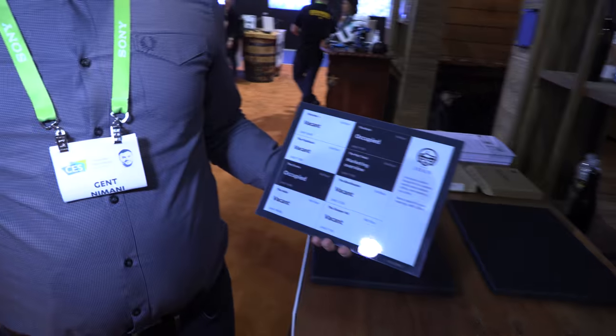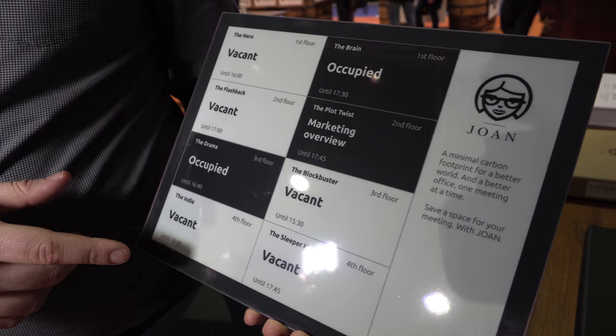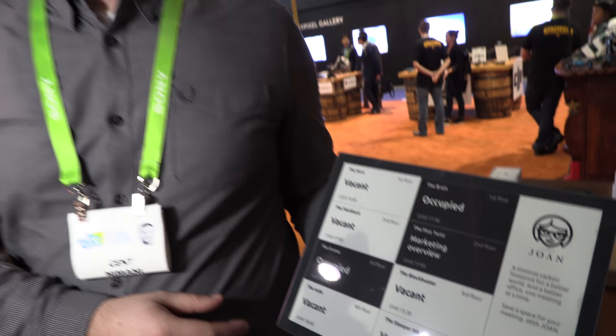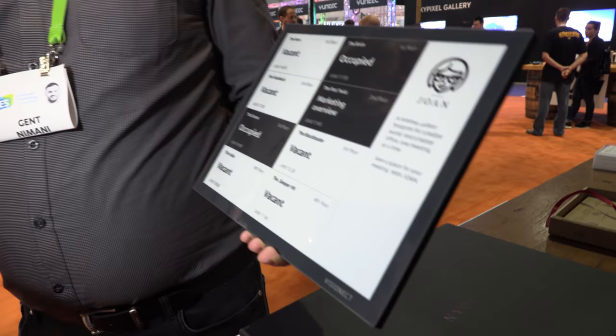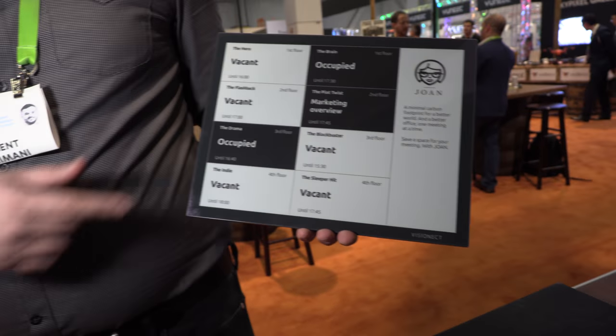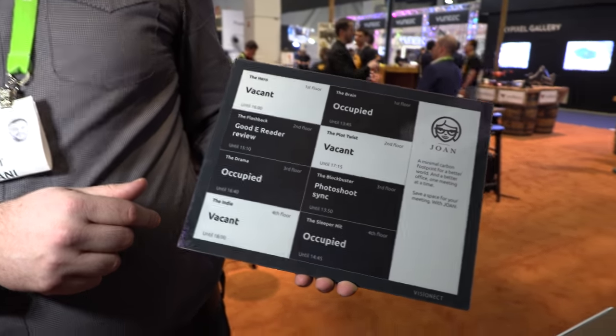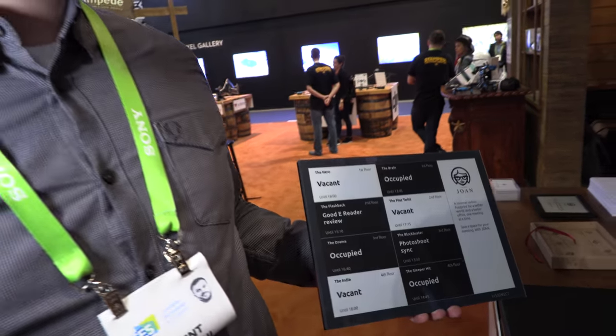This is our drone board — our 13-inch device. It's non-touch but has a battery life of up to one year. This is basically an overview of up to nine meeting rooms. As you can see, it's showing eight meeting rooms here. It's meant to be located at the receptionist area or at the elevators in the lobby.